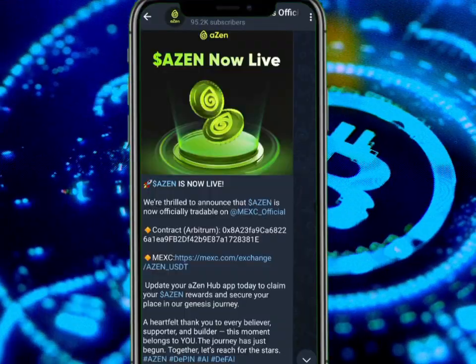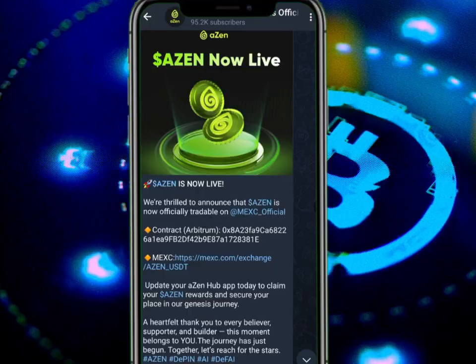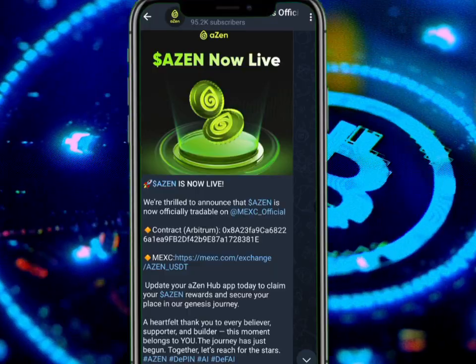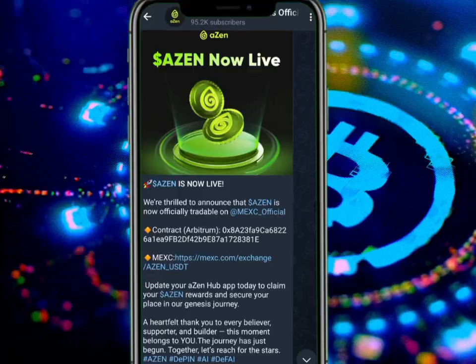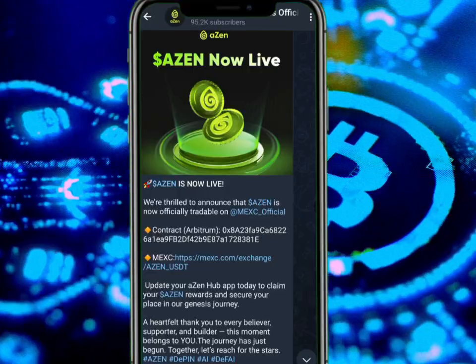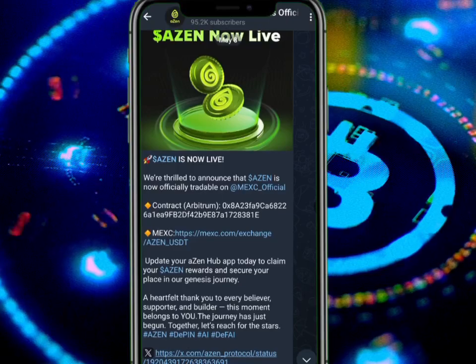We are due to announce that Azen is now officially tradable on MEC. The official contact address is under the Habitual network, shown below. For those who may not have MEC, you can go ahead to download it via the link shown, or go to your Google Play Store or Apple Store to download MEC Exchange.